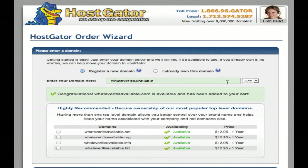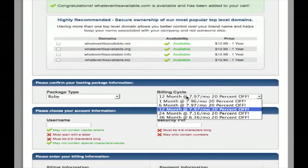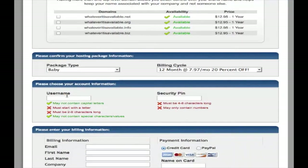You're going to go there and just click down here where it says baby plan. Choose whatever your preference is — it really doesn't matter to me. Give yourself a username, and a password. I would choose a pretty good password here, something that's alphanumeric. Maybe throw a symbol in there.